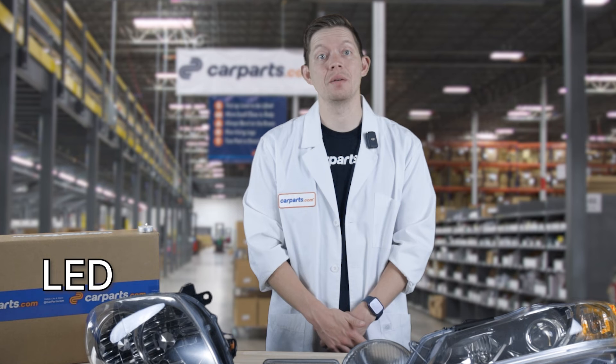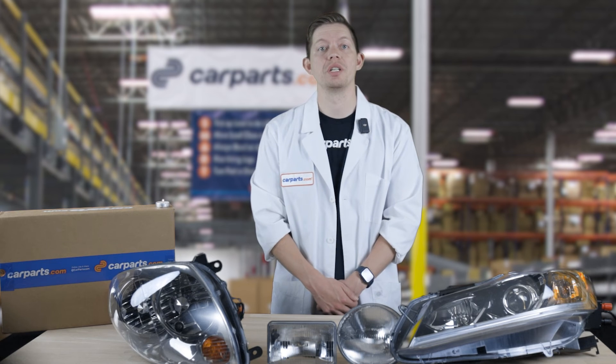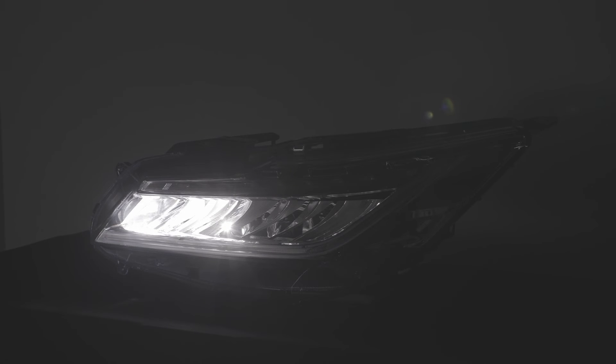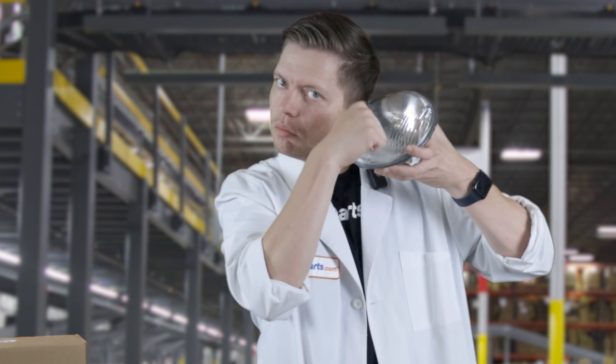LED, otherwise known as light-emitting diode lights, are the newest and a fast-growing factory option. These lights are bright, energy-efficient, and have the longest lifespan of all three technologies. As the cost of components falls, LEDs are becoming more popular. The light produced by LEDs is a bright white hue, depending on the color temperature of the diode. Although LED lights have the highest cost of all three, their durability makes them a smart choice.